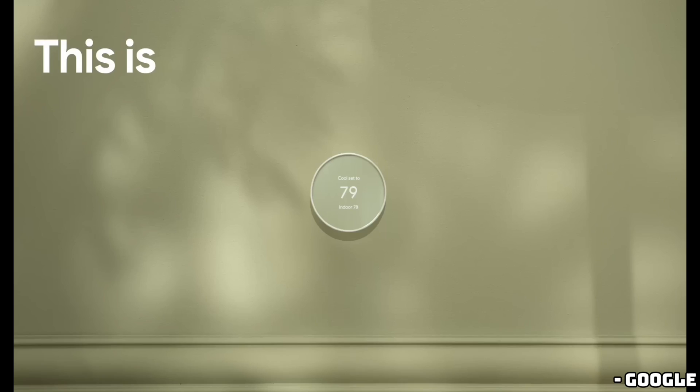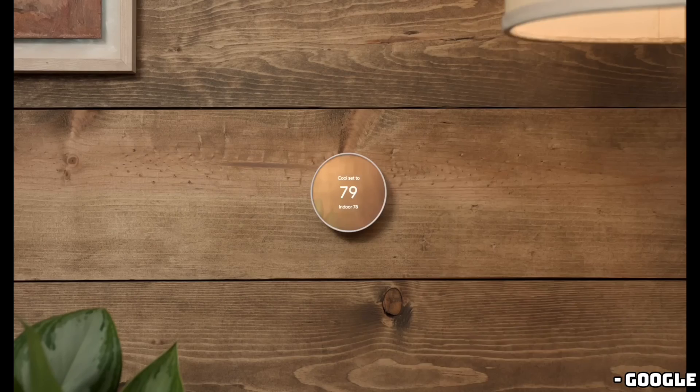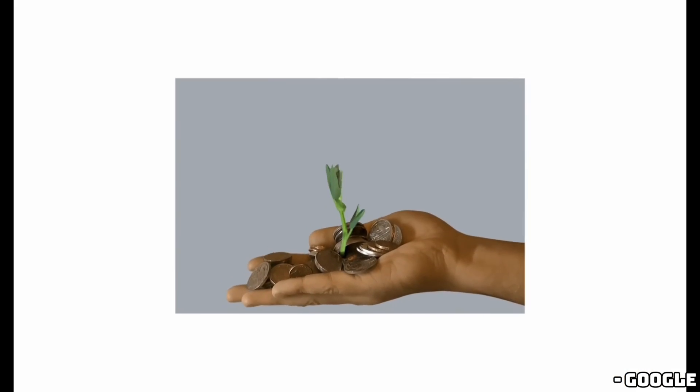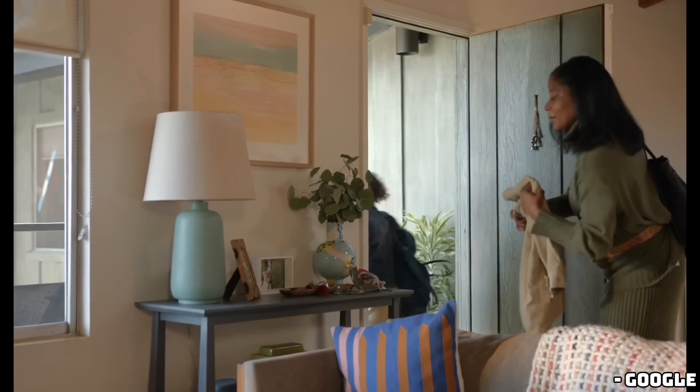From what we can see in the leaked images, the UI elements are much closer to the edges, making the display look more modern and integrated. I'm really excited to see this in action because it should make interacting with the thermostat even more intuitive.